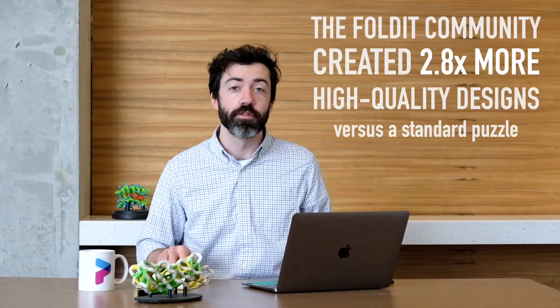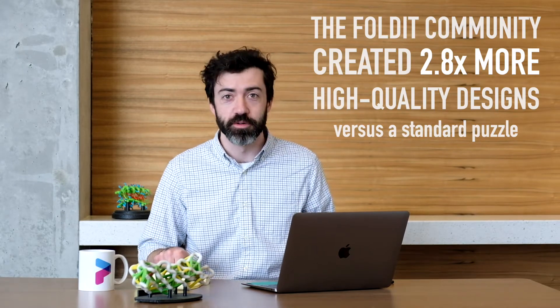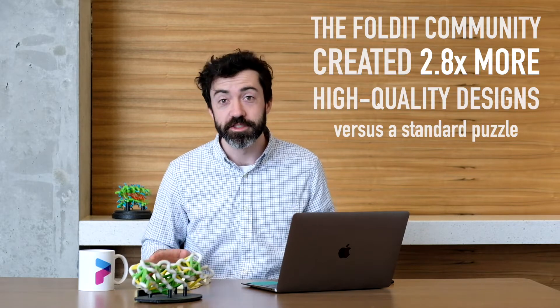So, the quality of competition solutions looks good, but did the competition actually increase design throughput? Yes! During the competition, the Foldit community created quality designs at almost triple the rate of a normal Foldit puzzle. This is awesome. By contrast, in a similar puzzle that did not use the competition format, we saw about 43 unique solutions. In the competition, we saw 2.8 times that. This shows that the Foldit community does have the capacity for greater design throughput.